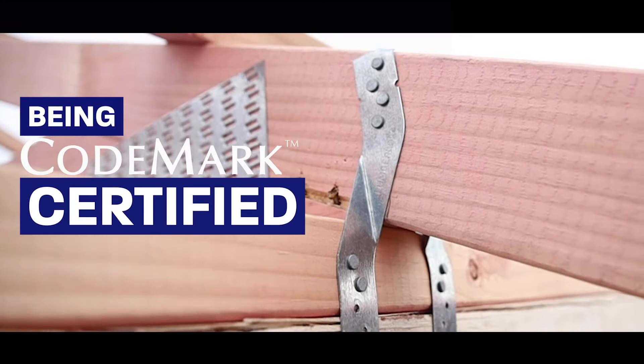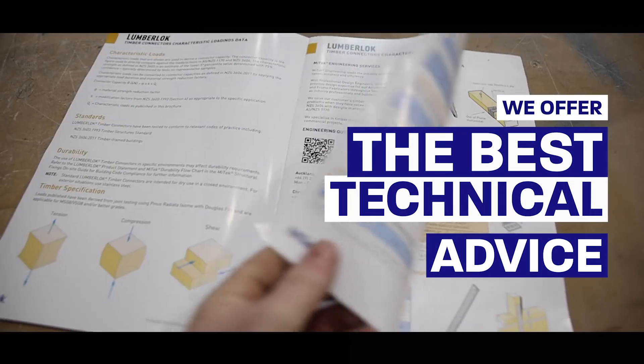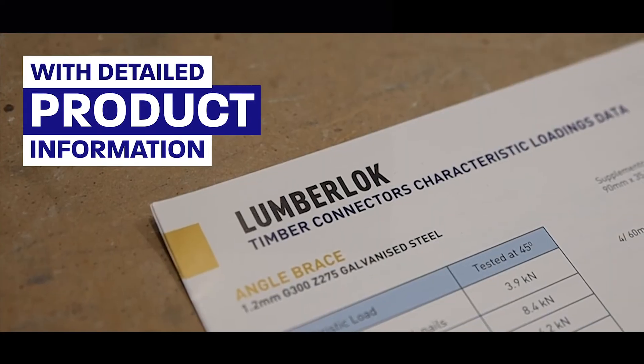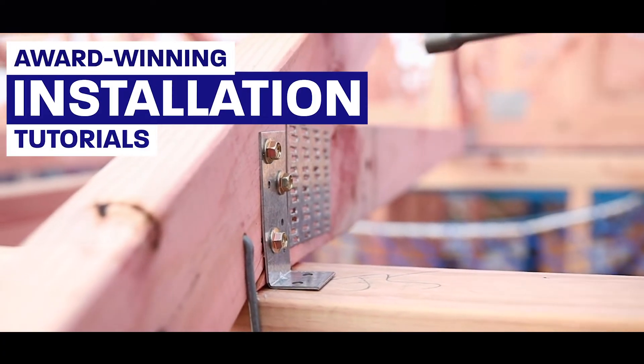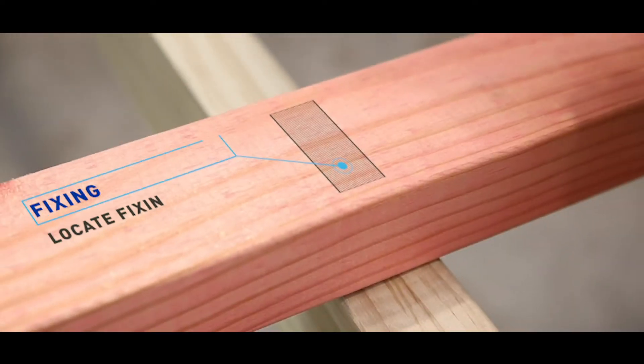Being Codemark certified also means that we offer the best technical advice for the designer with detailed product information, a complete structural fixings on-site guide, and award-winning installation tutorials for the builder, making sure that each connection comes with an unquestionable compliance.